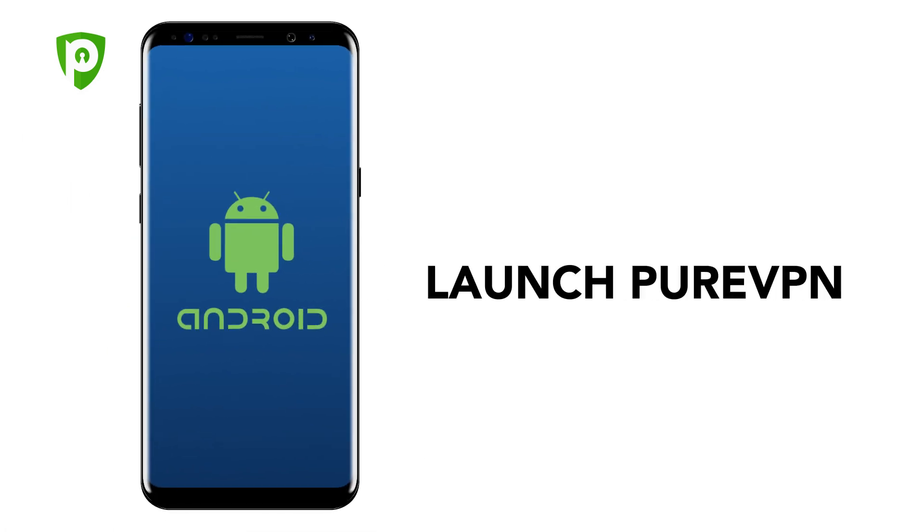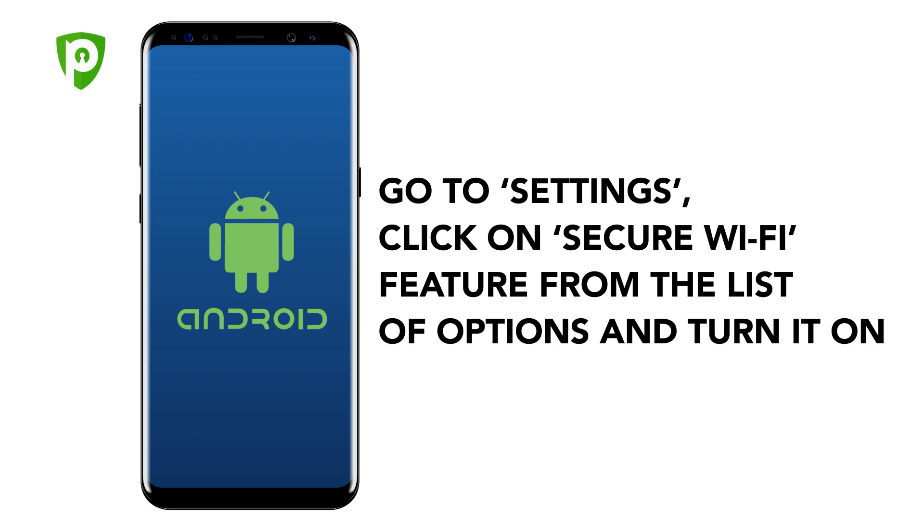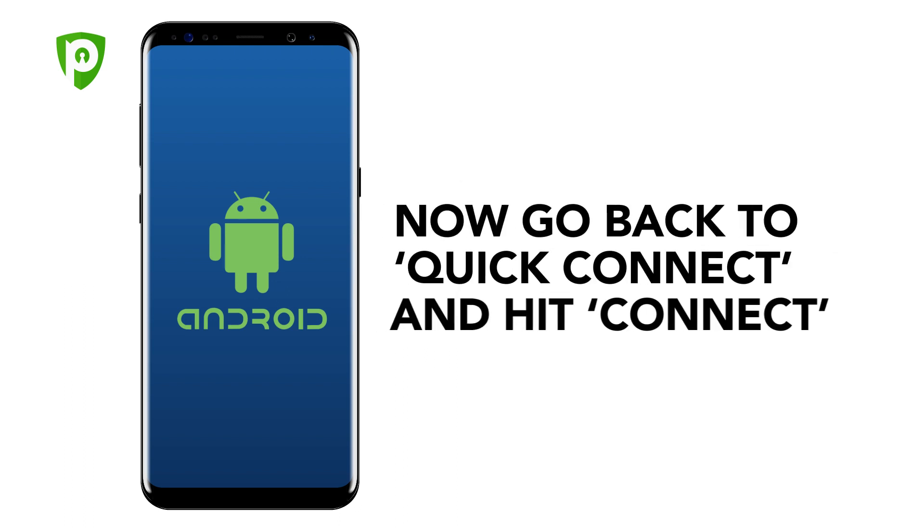For Android: launch PureVPN. Go to Settings. Click on the Secure Wi-Fi feature from the list of options and turn it on. Now go back to Quick Connect and hit Connect.